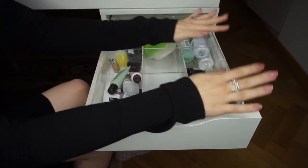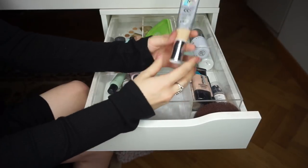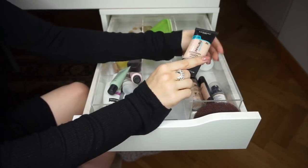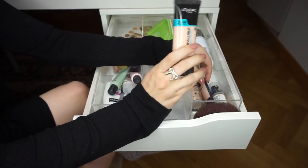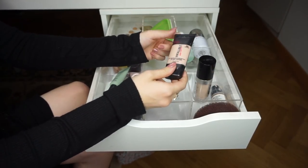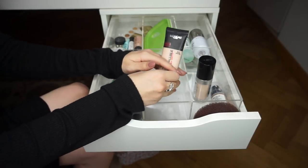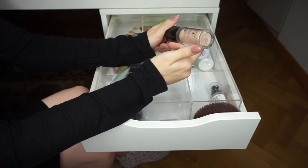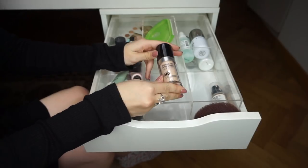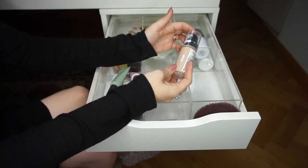Foundations — I recently decluttered these so I'm not getting rid of much. IT Cosmetics CC Cream — just got it, obviously keeping. L'Oreal True Match Pro Glow in 201 — almost out, keeping it, though the undertone doesn't match me well. L'Oreal Pro Matte 101 — keeping as a staple for oily T-zone days. Makeup Forever Ultra HD — almost out but keeping every last drop since it's the most expensive foundation I've ever bought. Revlon ColorStay Normal to Dry — one of my all-time favorites, keeping.